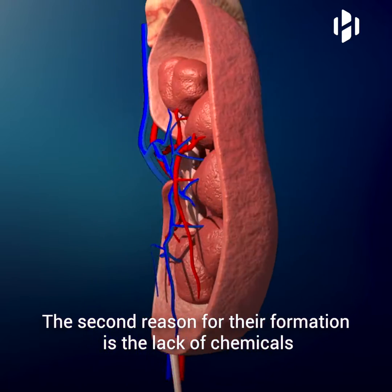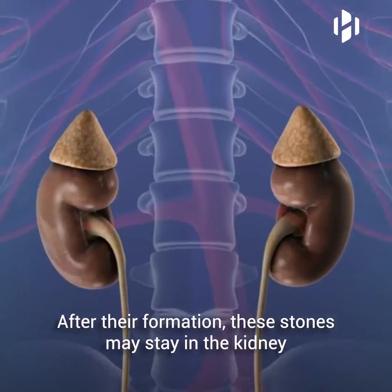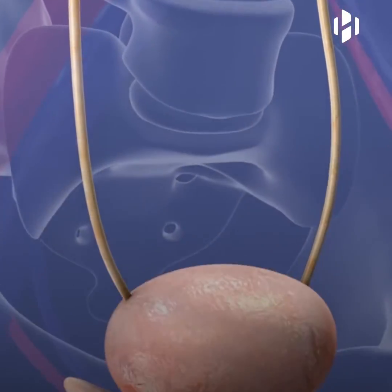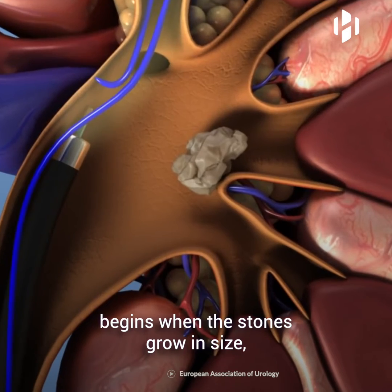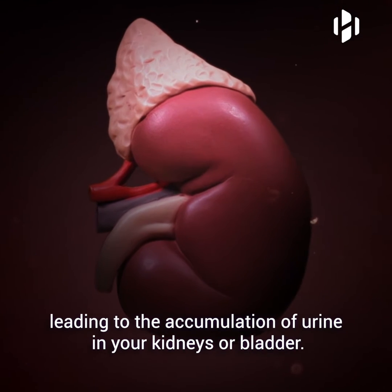The second reason for their formation is the lack of chemicals that prevent crystals from sticking together. After their formation, these stones may stay in the kidney or travel down the urinary tract. The excruciating pain you experience when you have kidney stones begins when the stones grow in size, leading to the accumulation of urine in your kidneys or bladder.